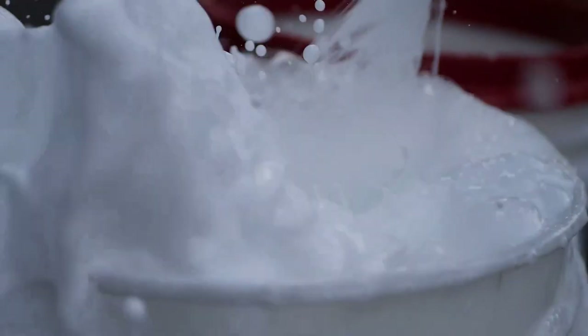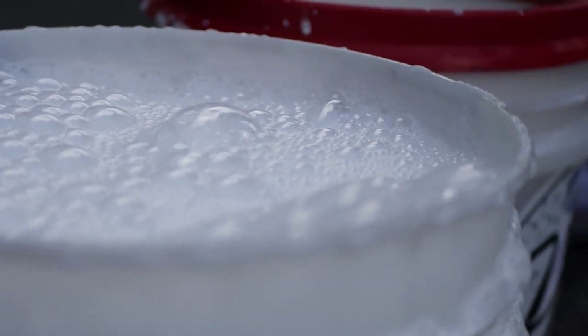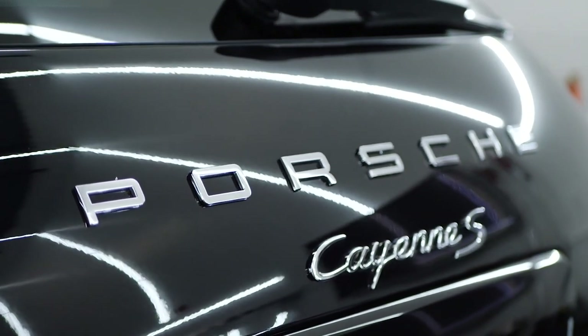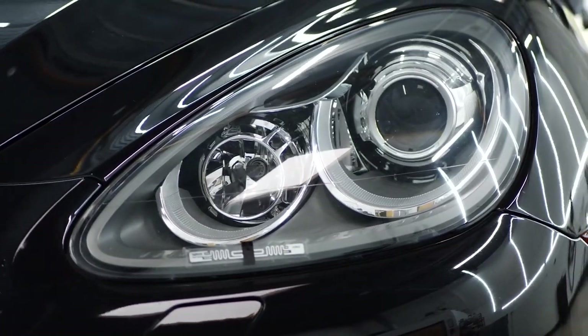In today's video we're going to be going over our subscription ceramic maintenance program, which is specifically developed from the ground up to provide an easy, convenient, and value-oriented service to keep up with your ceramic coating's maintenance and keep your car looking clean and fresh on a bi-weekly basis.